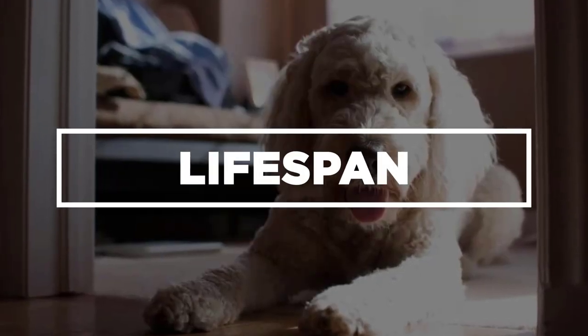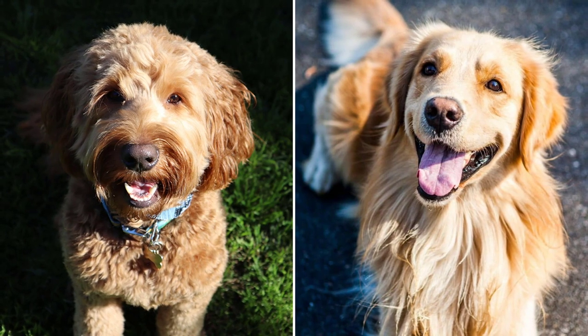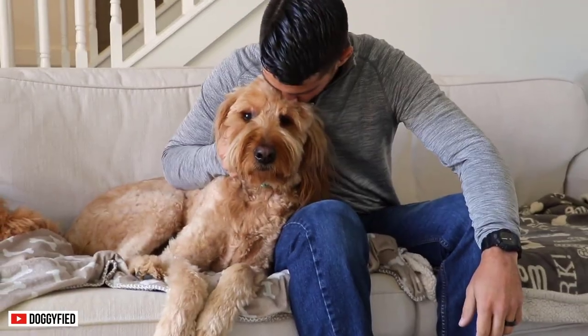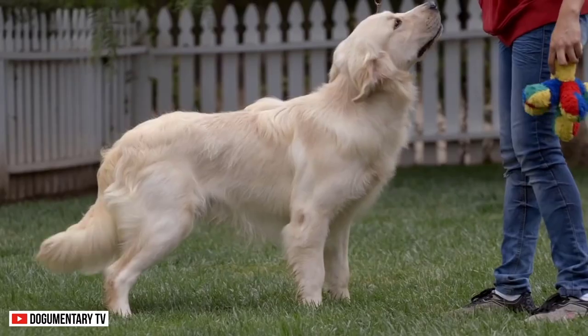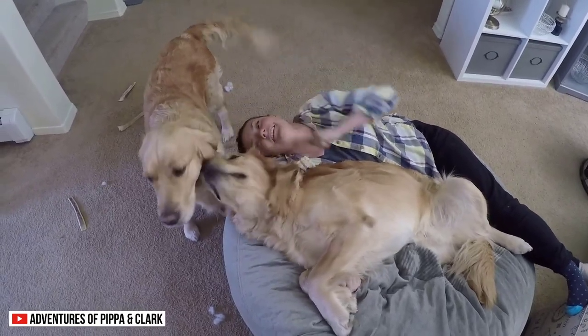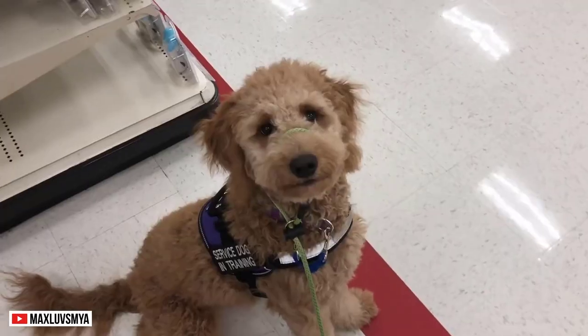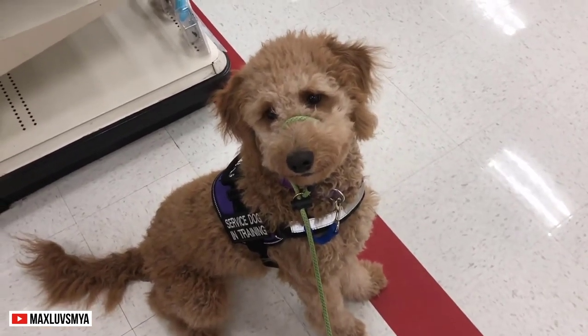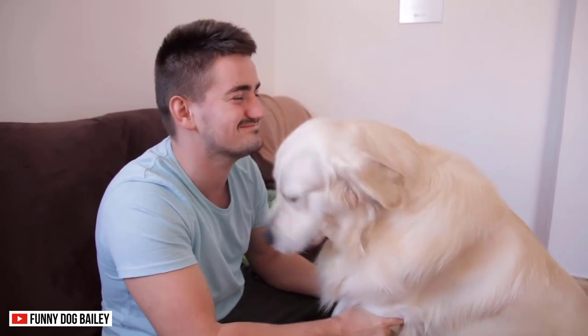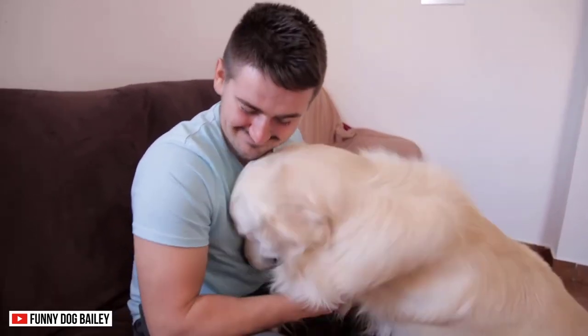Lifespan. Both of these dogs are generally healthy, considering their size. The Golden Doodle can live for 12 to 15 years, while the Golden Retriever can live from 10 to 12 years. Can you imagine how many years of experience you can have together? They can be your comrades, helpers, and service dogs. With this lifespan, they can do so much for you and bring color to your world.